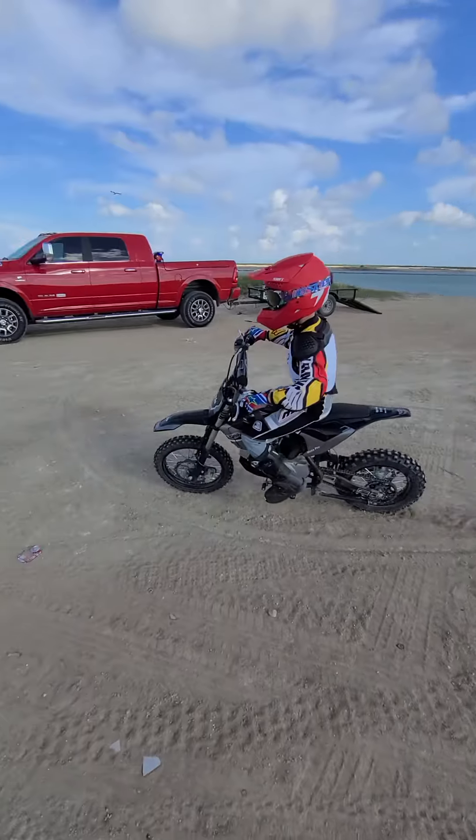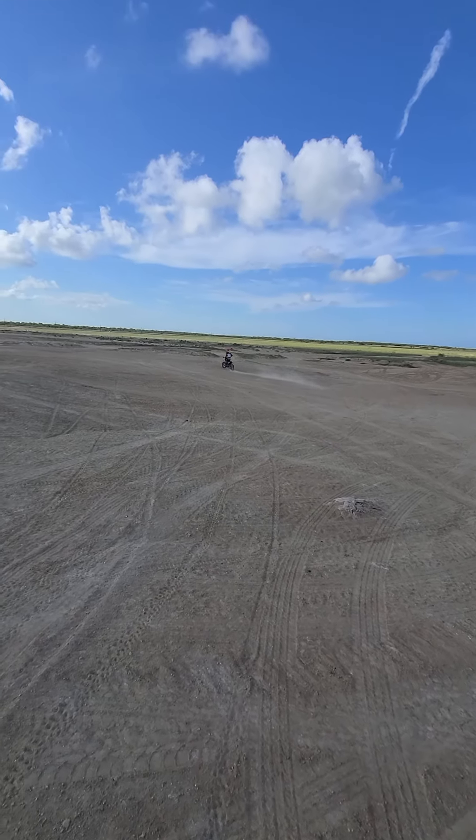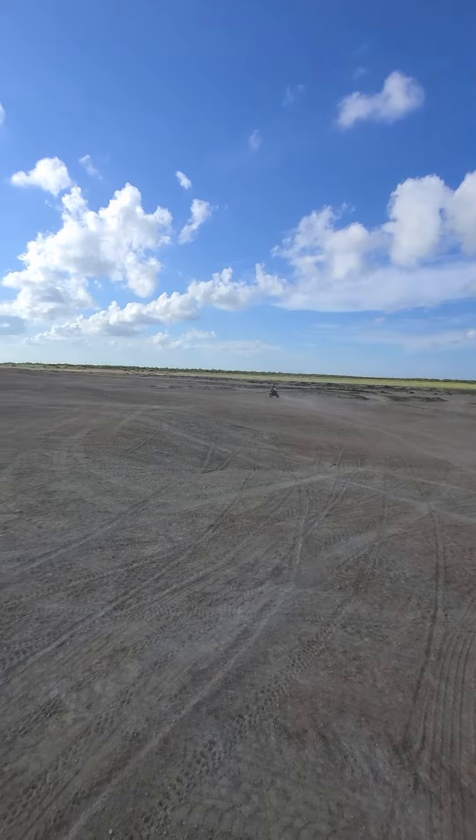There he goes. That's a little Chinese bike. Delivered — the warranty — like $1,300. They're out of California.